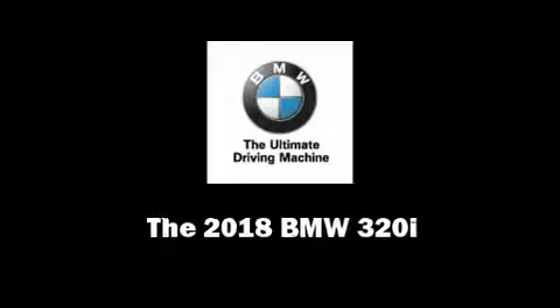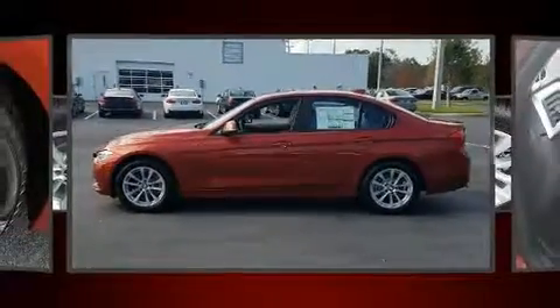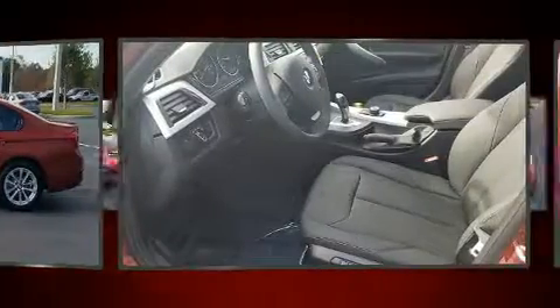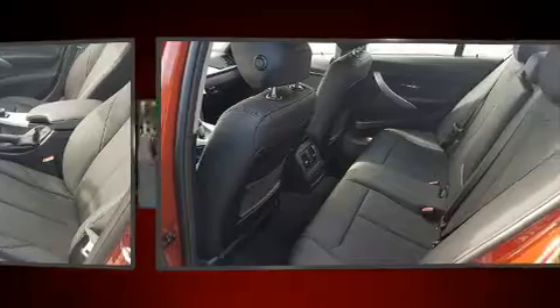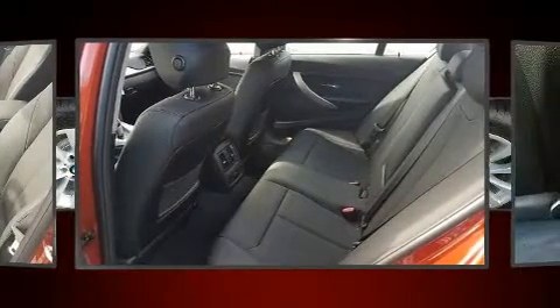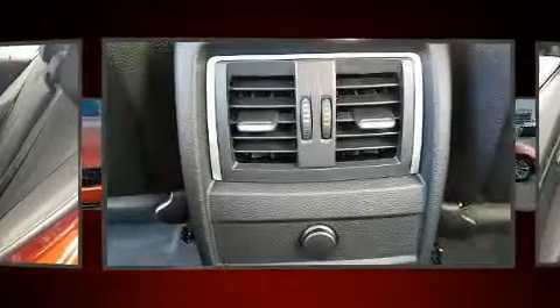Sensibility and practicality define the 2018 BMW 320i. It features an automatic transmission, rear-wheel drive, and a 2.0-liter 4-cylinder engine. A turbocharger further enhances performance while also preserving fuel economy.